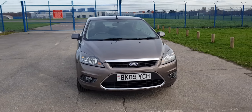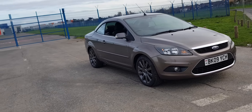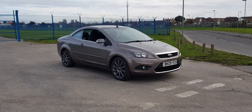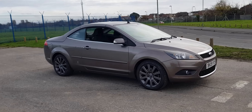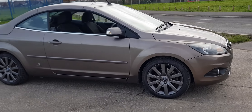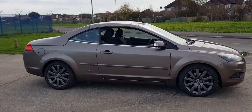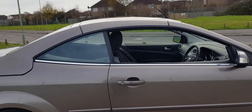Here we have a 2009 Ford Focus CC2 automatic. Since I've bought the car, I have had the wheels restored, had new discs fitted all round, so new discs and pads. The driver's door mirror has been replaced, as has the regulator on the rear window, so everything works as it should do.